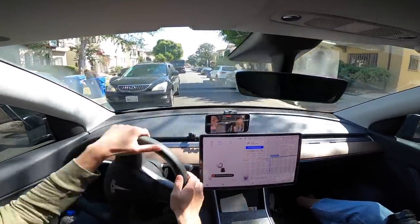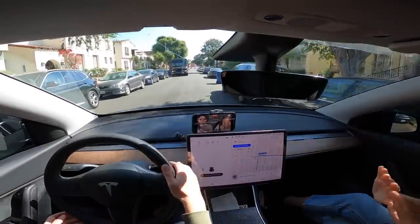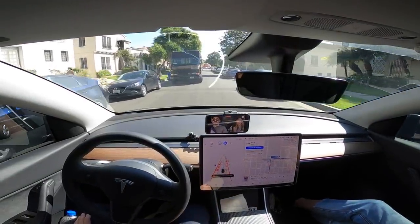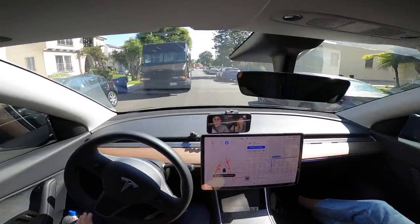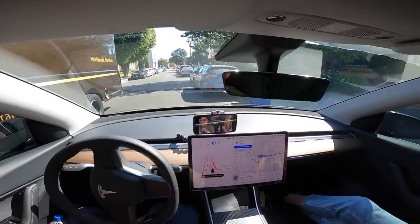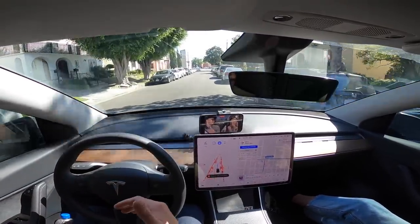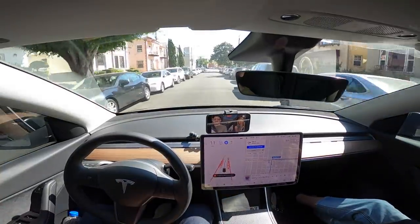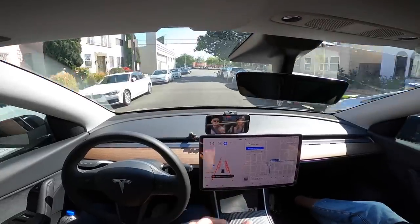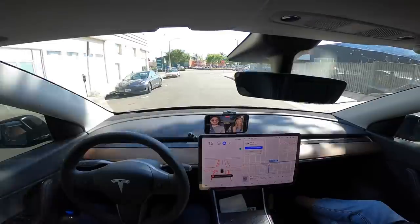We were face to face with the other car, so Gali just took over, but it did seem like the Tesla was going to figure out what to do — it just would take longer than most people would. The second time, since there was nobody in the UPS truck, we let the car handle it to see what would happen. I was impressed it was able to do this. It just does it a little slowly, which — honestly — I'm glad, because it is weird to get used to a car doing this much on its own.